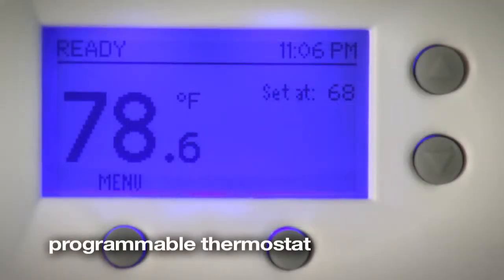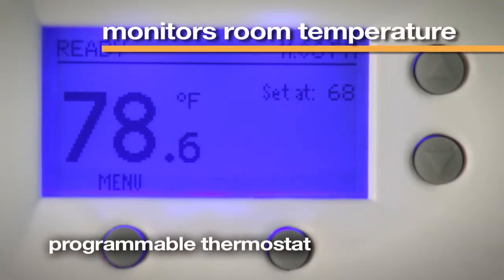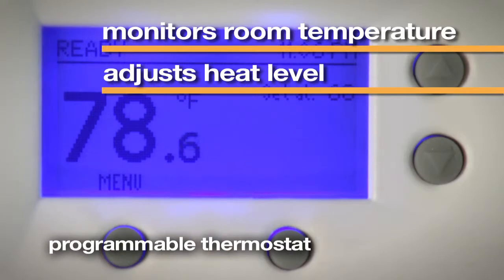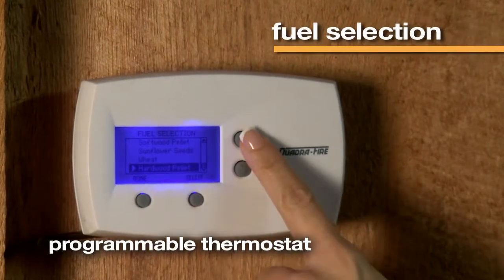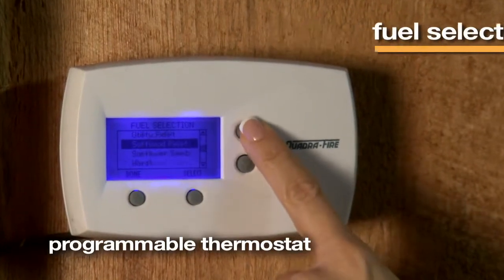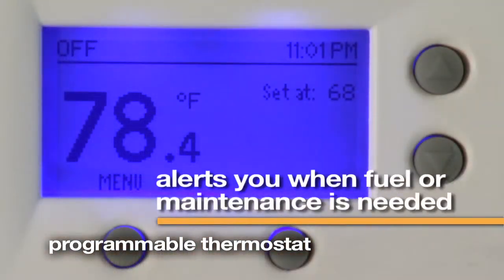The programmable thermostat continually monitors room temperature and automatically adjusts the heat level. The intuitive interface simplifies fuel selection and thermostat programming, and also indicates when the hopper is low on fuel or a part needs maintenance.